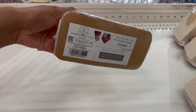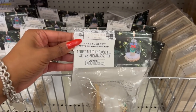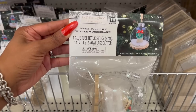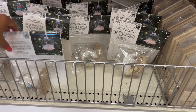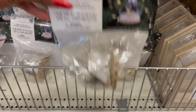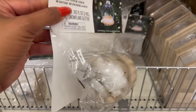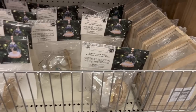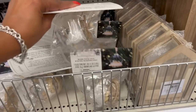These DIY snow globe ornaments are adorable — 'Make Your Own Winter Wonderland.' They have one with a door and Christmas wreath, one with a reindeer, and my favorite — a truck with little Christmas trees. All three dollars. Great activity for kids during Christmas break.